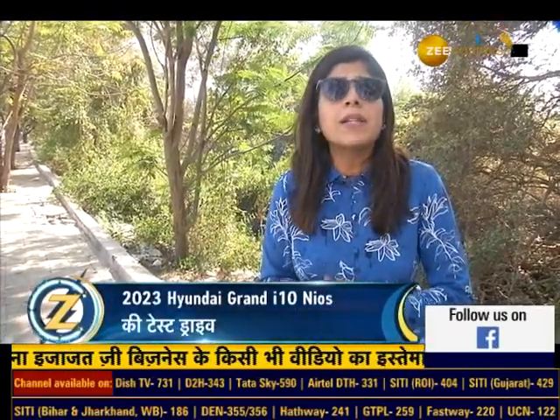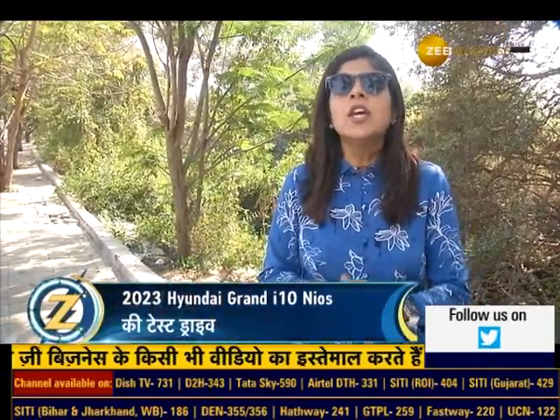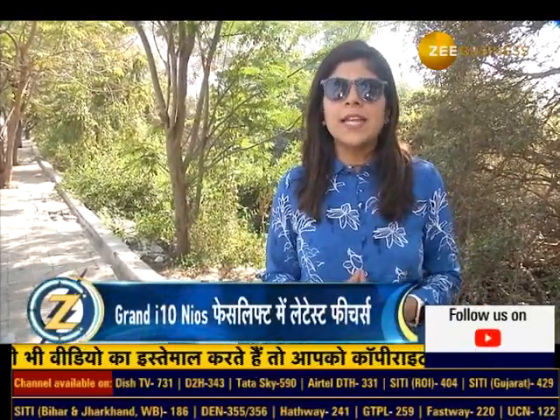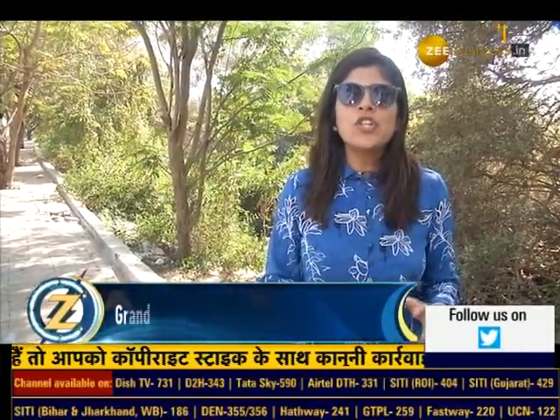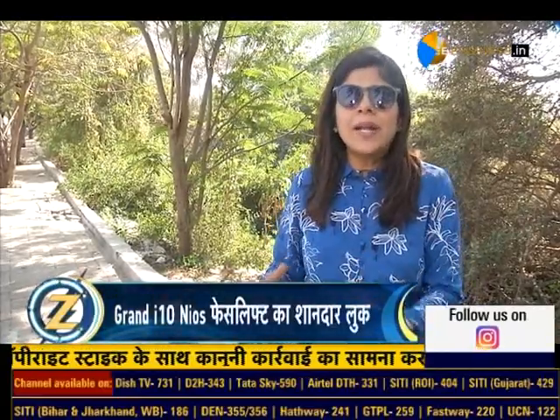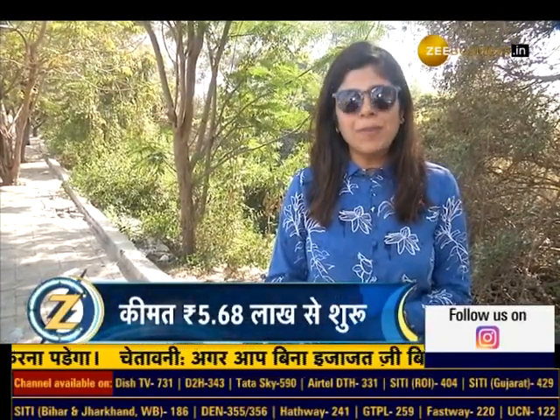Alright friends, let's start the show with Hyundai Motor India's absolutely new offering in 2023. I'm talking about the Grand i10 Nios, which has been presented in its 2023 facelift. Its starting price is 5.68 lakh rupees, with a special focus on safety and new features — 30 new features and 20 new safety features. Let's see what's special in this car, up close and personal.